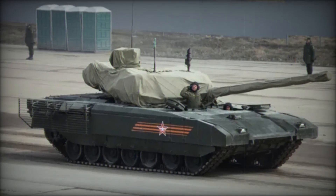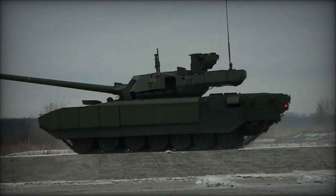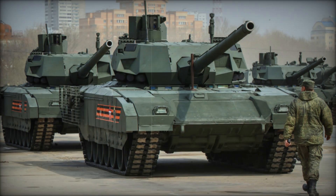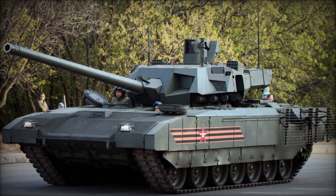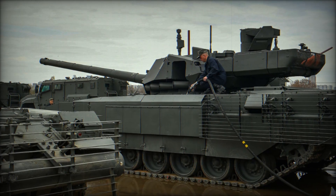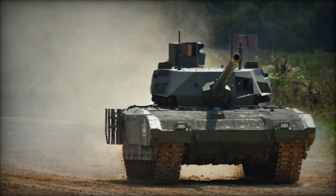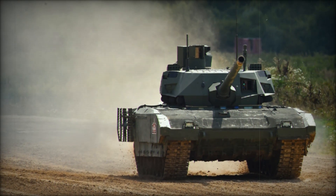The T-14's potential impact on global military strategies cannot be underestimated. With its combination of advanced firepower, protection, and mobility, the T-14 forces other nations to rethink their own tank development programs. Western countries in particular will need to respond to the challenge posed by the T-14. The American M1 Abrams and the German Leopard 2, while formidable in their own right, are products of the 1970s and 1980s, and lack some of the advanced features that make the T-14 so unique. It's likely that we'll see a new arms race, with nations investing in next-generation tanks that can compete with the T-14 — it may well be the catalyst for a new wave of innovation in armored vehicle design.